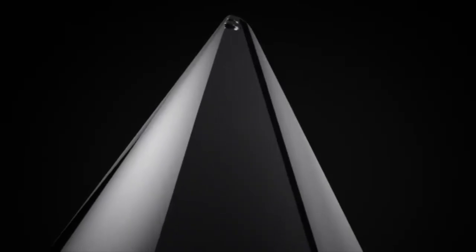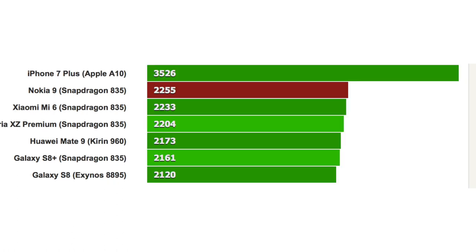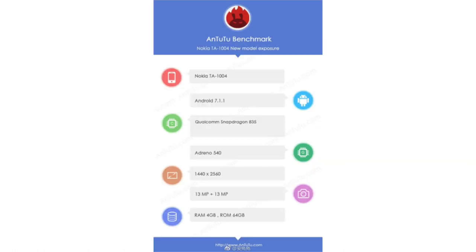The Nokia 9 is coming and today we have some new leaks to discuss. Previously we saw the Nokia 9 scoring the highest in Geekbench with a 7770 multi-core score and 2255 single-core score, beating out other competitors. Now, thanks to AnTuTu benchmark, we have some spec leaks which further confirm what we have heard in the past.